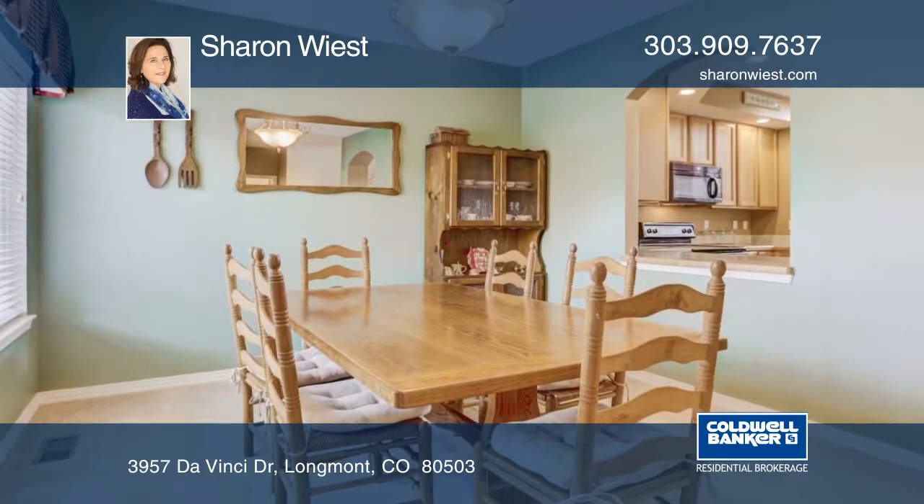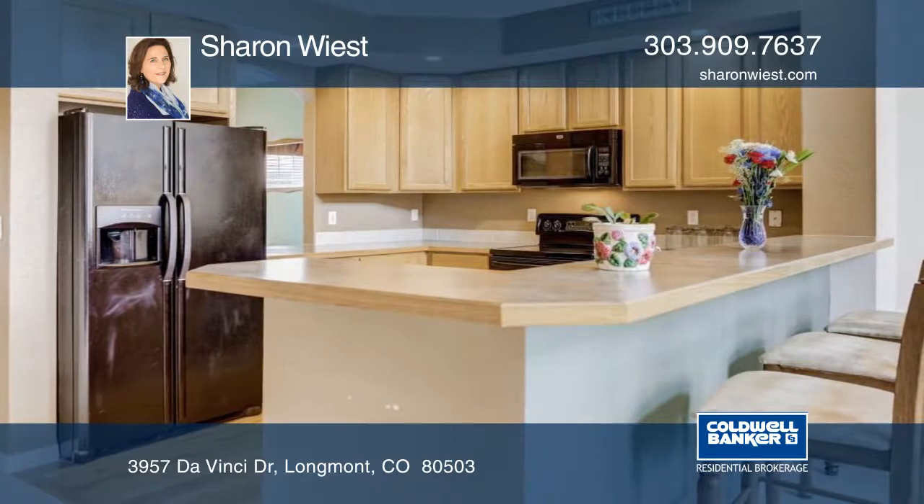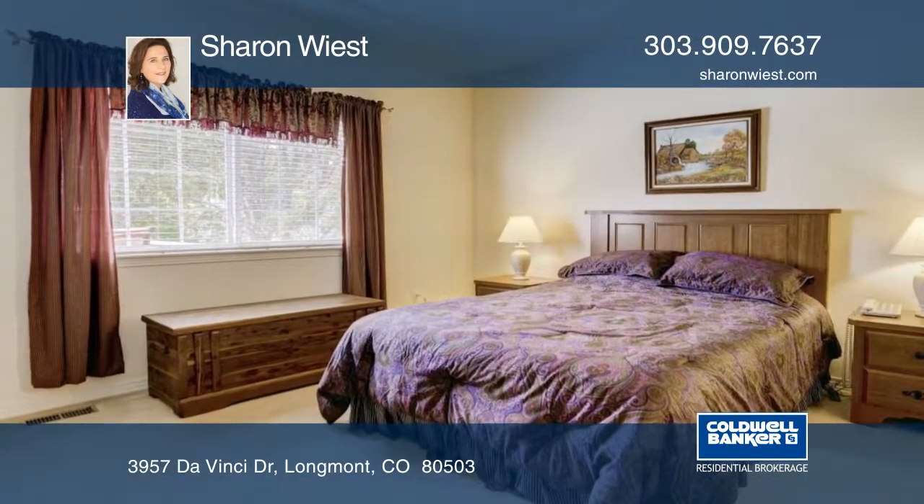This has a charming open concept living space, vaulted ceilings, and great light. You'll enjoy the cool mornings or evenings on the back deck, just outside the family room.